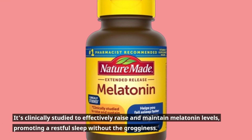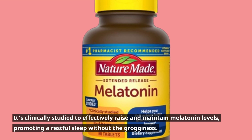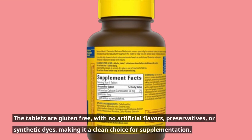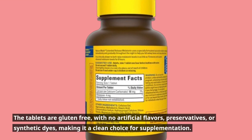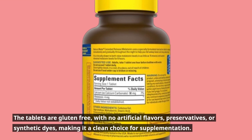It's clinically studied to effectively raise and maintain melatonin levels, promoting a restful sleep without the grogginess. The tablets are gluten-free, with no artificial flavors, preservatives, or synthetic dyes, making it a clean choice for supplementation.